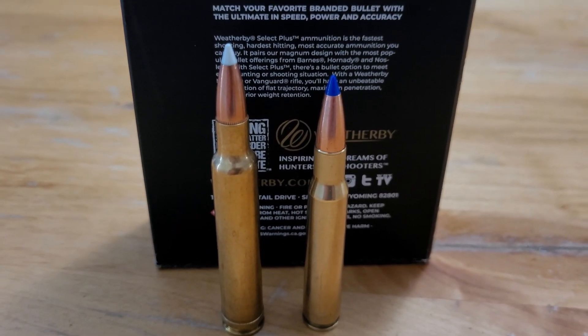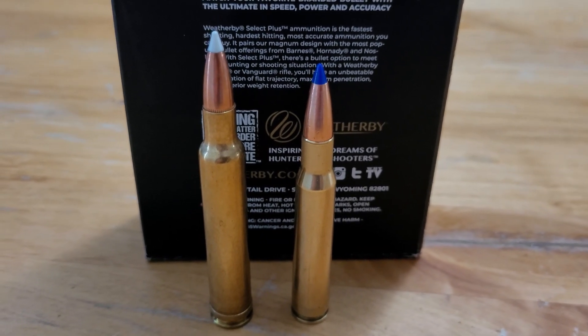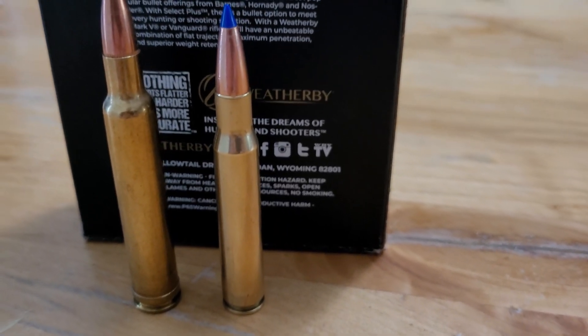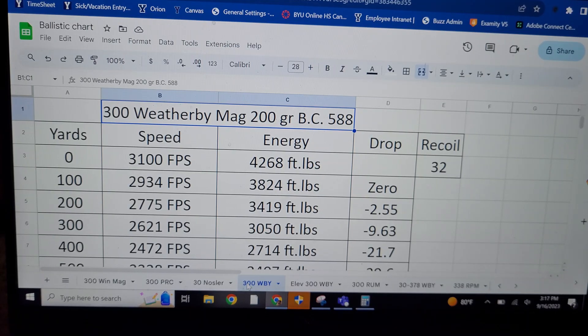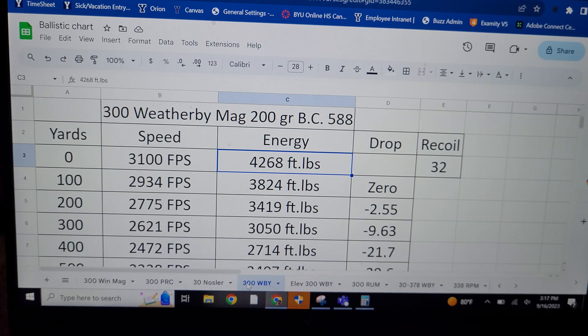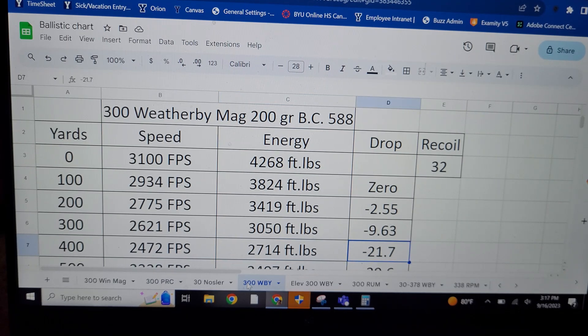On my left is my personal hunting load in my 300 Weatherby — a 200 grain Accubond. On the right is my friend's 30-06 loaded with the 168 grain TTSX. Let's first get the baseline with the 300 Weatherby: 200 grain Accubond, BC of 0.588, muzzle velocity of 3,100 feet per second, 4,268 foot-pounds of energy. At sea level out to 400 yards, it's going 2,472 feet per second, 2,714 foot-pounds of energy, and 21.7 inches of drop.